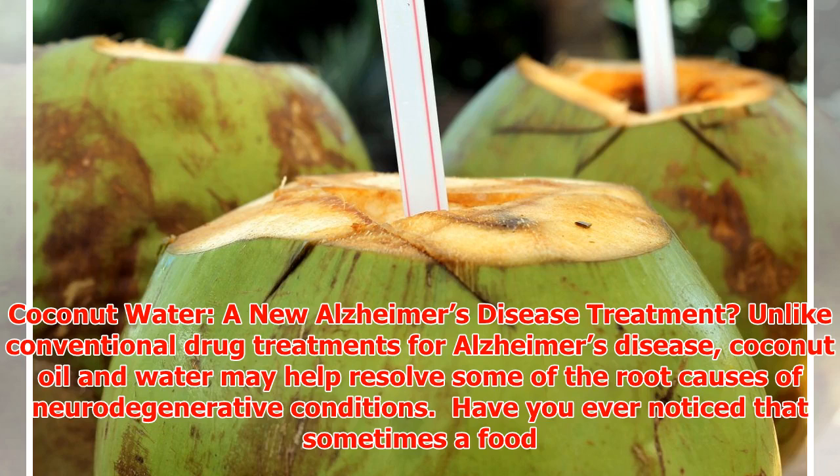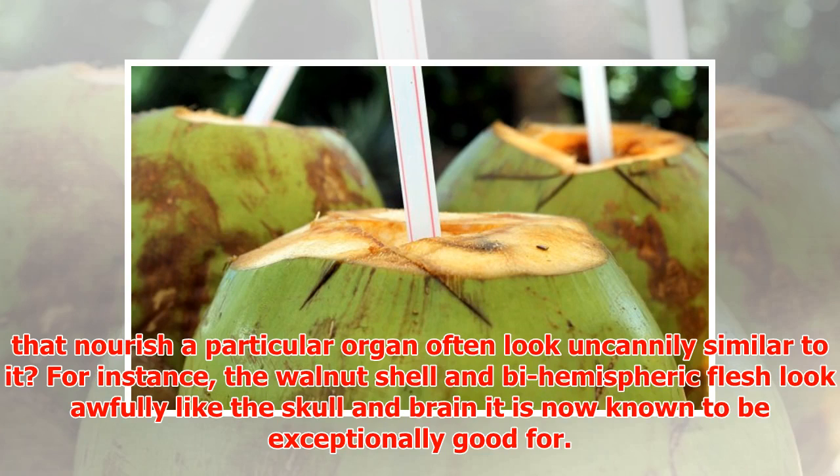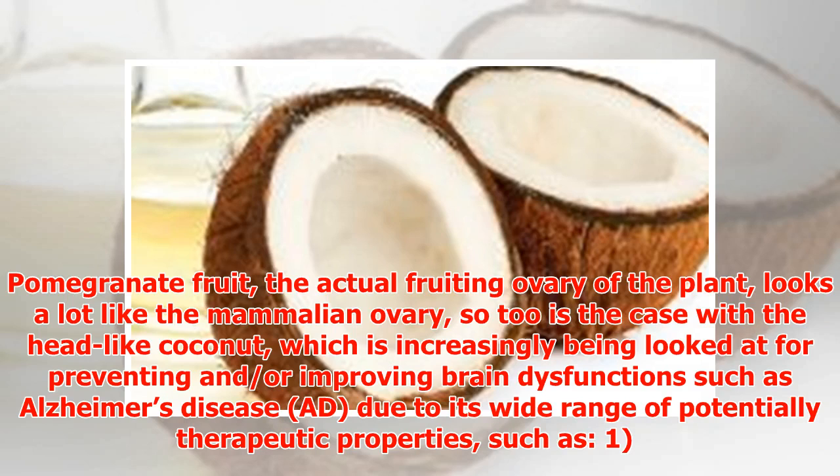Coconut water and oil may offer a new approach to Alzheimer's disease, unlike conventional drug treatments, by helping resolve some of the root causes of neurodegenerative conditions. Have you ever noticed that foods which nourish a particular organ often look similar to it? For instance, the walnut resembles the brain, the pomegranate looks like the mammalian ovary, and similarly, the head-like coconut is increasingly being studied for preventing and improving brain dysfunctions such as Alzheimer's disease.